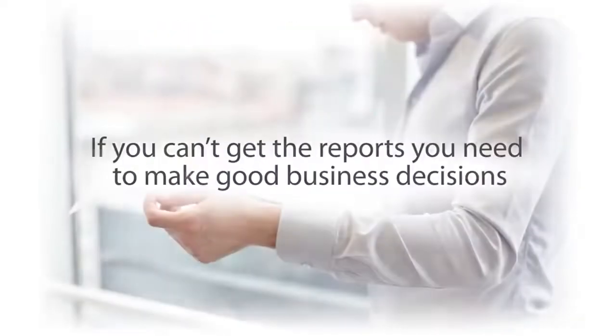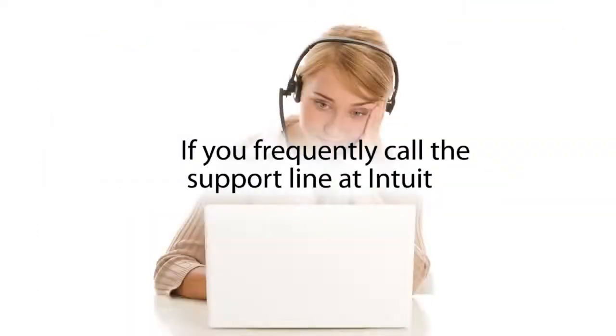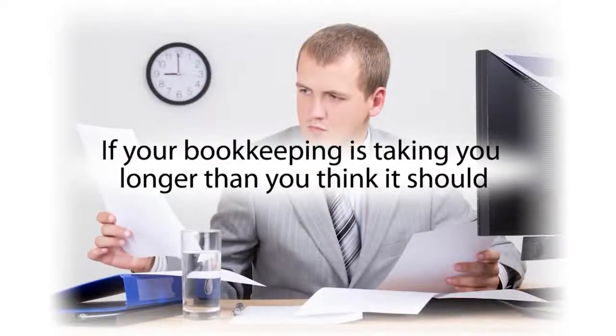If your file runs slow or displays error messages frequently. If you can't get the reports you need to make good business decisions. If you frequently call the support line at Intuit. If your bookkeeping is taking you longer than you think it should. And many more.